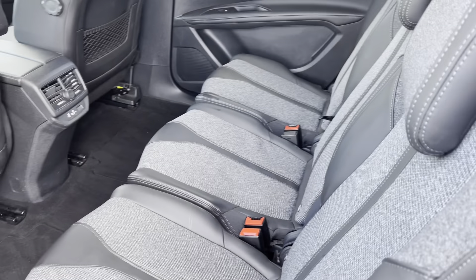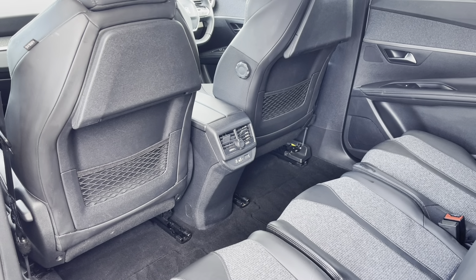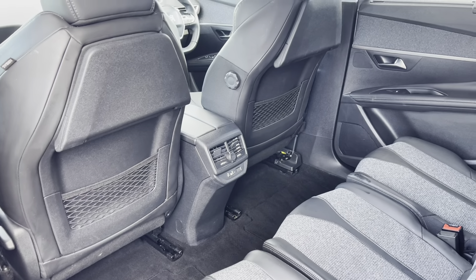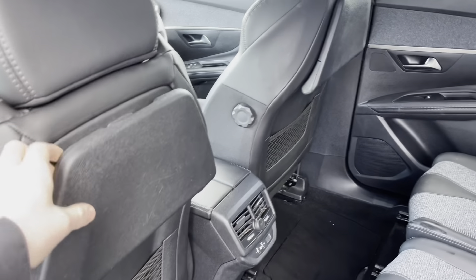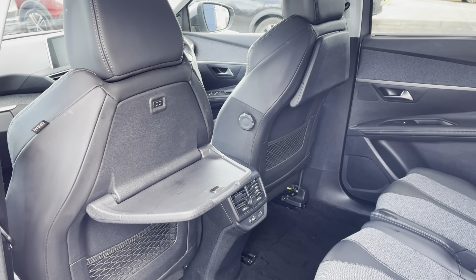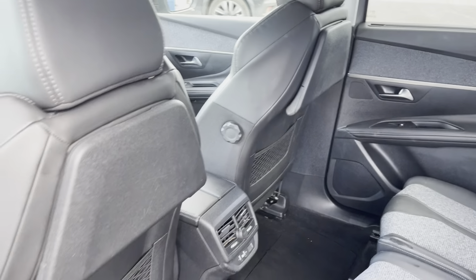As we pan around now we will see the dual air conditioning, the 12 watt charging port and the storage pockets on the back of the two front seats, which enhances the driving experience for your passengers. We also have the two picnic tables located on the back of the two front seats, which is not only very practical but a nice feature for the kids to utilise. These will just click back into place as they are magnetic.